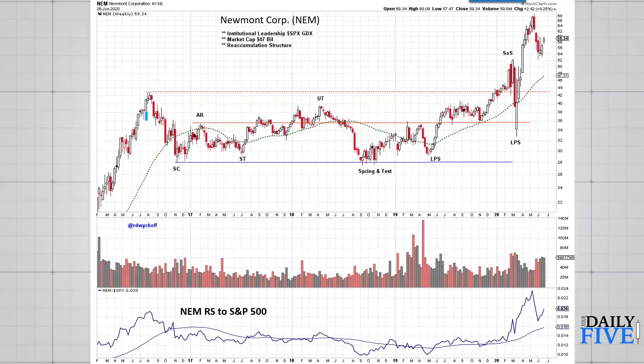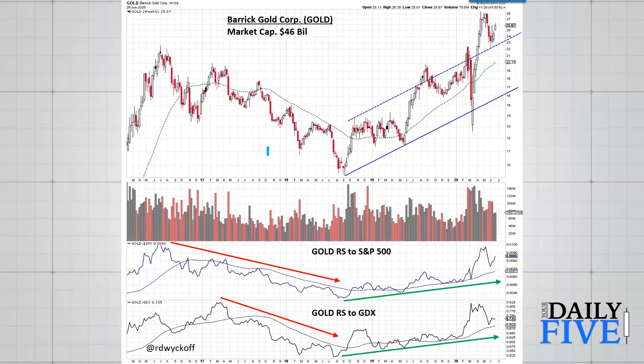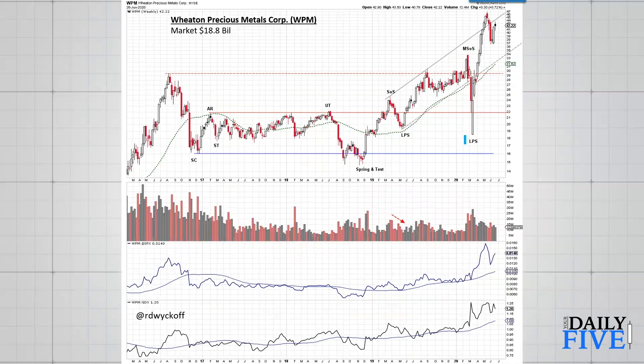Here is Barrick Gold — another big institutional favorite. Classic cyclic structure. It has also had a last point of support, a higher low on the March liquidity drop, and is now up and out of its accumulation area with a big count zone for point and figure. Against the S&P 500 it is showing leadership, and against its peer group GDX, Barrick is also showing leadership. Wheaton Precious Metals shows the same thing — a higher low, last point of support, a jump up and out that completes the accumulation area. The relative strength to the S&P is up and the relative strength to GDX is up.